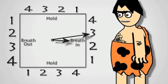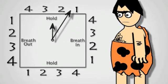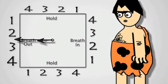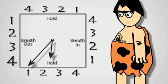First we'll try square breathing. Watch the caveman breathe in, hold, breathe out, and hold, counting to four each time. Let's practice with them and use your finger to draw the square as you breathe.